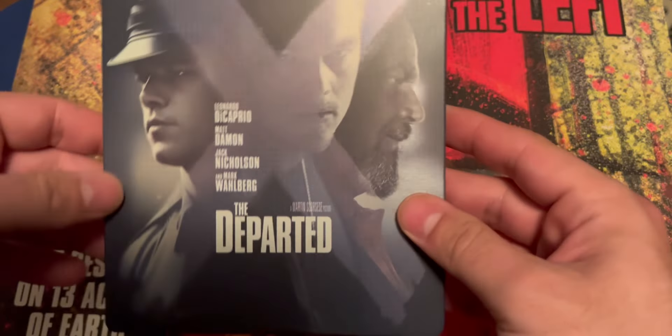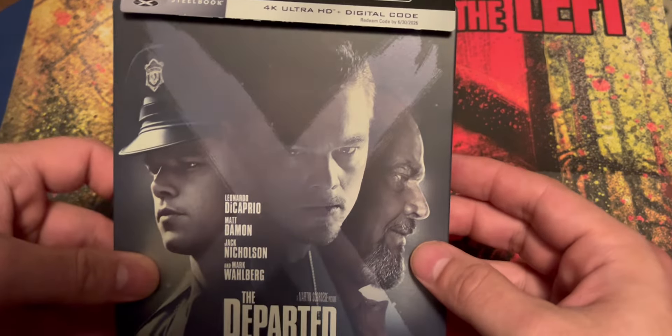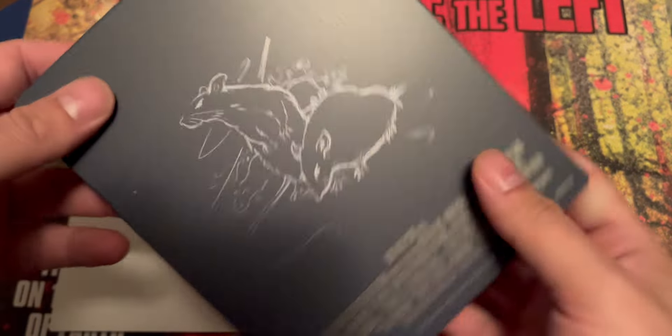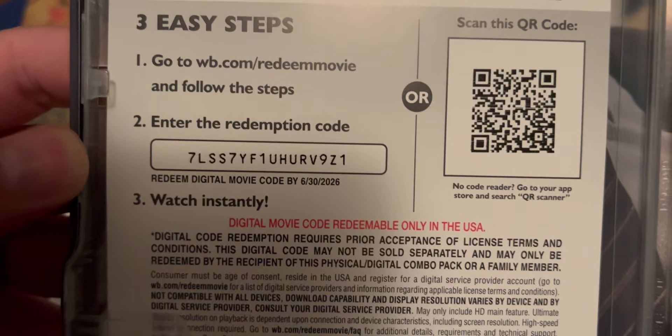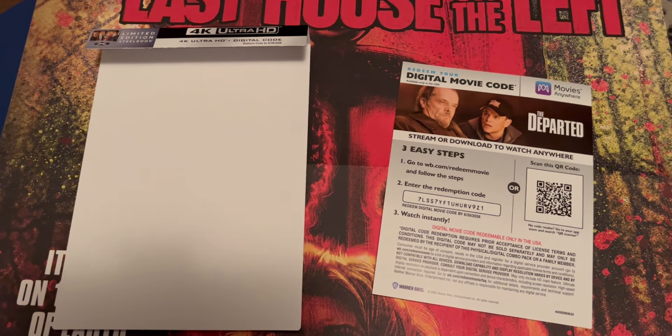Next up we have another 4K here — a steelbook of The Departed, starring Leonardo DiCaprio, Matt Damon, Jack Nicholson, and Mark Wahlberg. Fantastic film. I did have the Blu-ray of this, so this is an upgrade for me. I decided to get the steelbook. There's some back art, the 4K Ultra HD, a digital code first come first serve, and inside art as well. This film's awesome — I haven't seen it in a while, so getting psyched to revisit it. That's the 4K steelbook of The Departed.